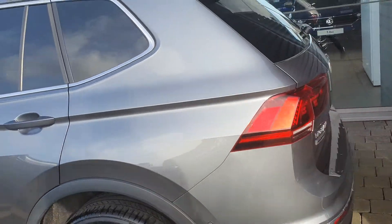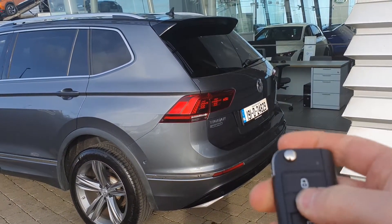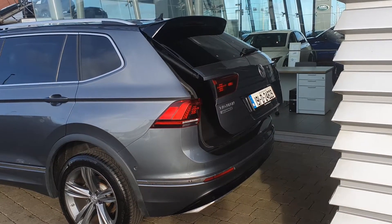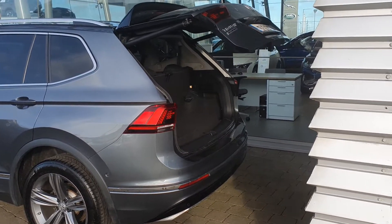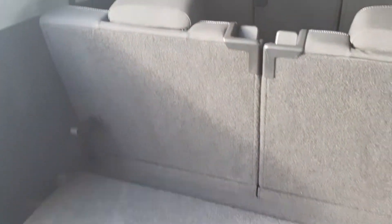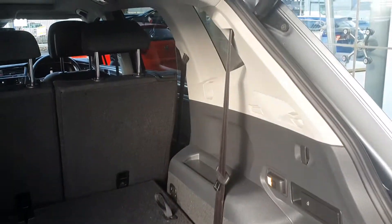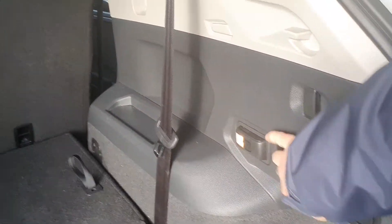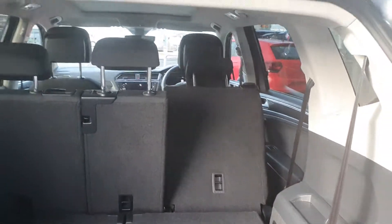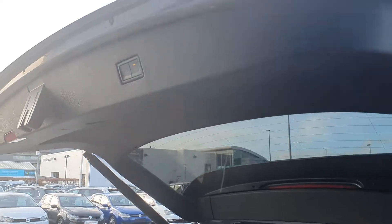One thing I really like about this car is the automatic tailgate — hold the button on the key and it opens automatically. As this is an Allspace, it is a seven seater vehicle. If you don't need the seven seats, you can quick release them and pop them down for loads of boot space. You also have quick release for the back seats, and simply press a button to close the automatic tailgate.